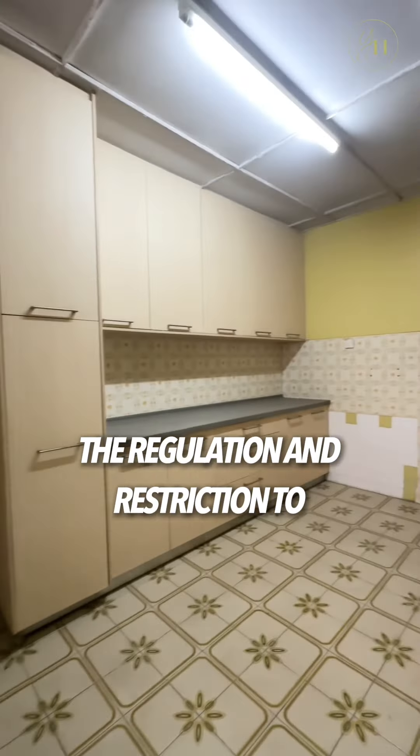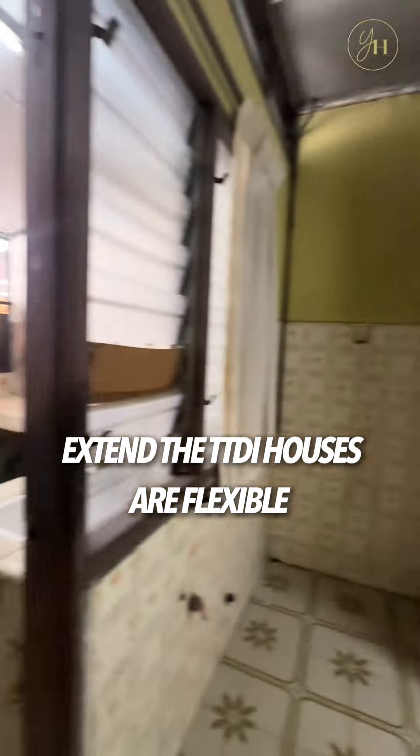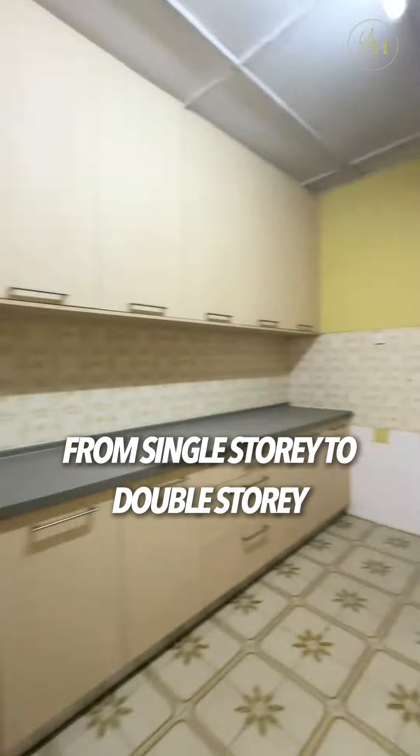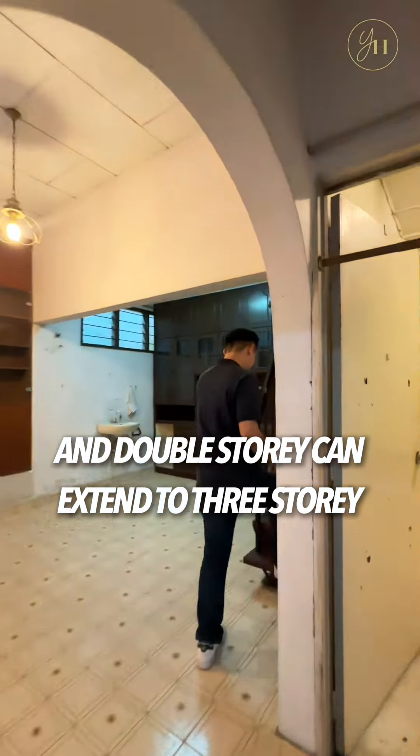The regulations and restrictions to extend TDDI houses are flexible — single storey houses can be extended to double storey, and double storey can be extended to three storey.